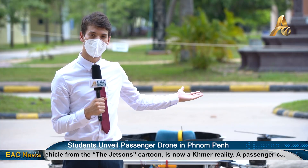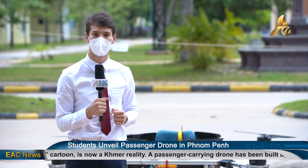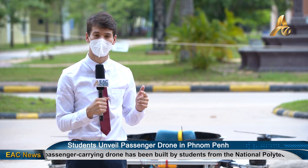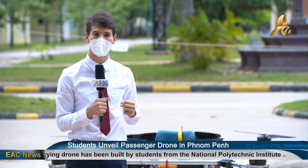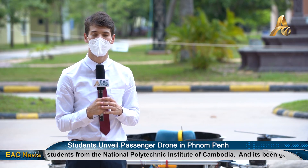This invention behind me shows just how much potential Cambodian students have. It also demonstrates that everything is possible when teachers, students and their institutions come together to build great things. Yuri Matosko, EAC News, Phnom Penh.